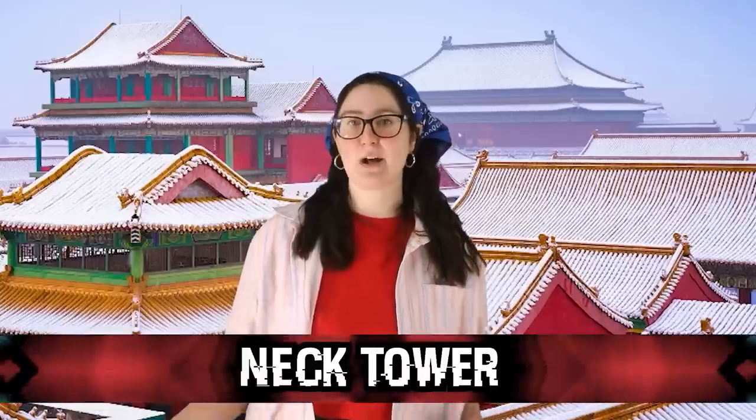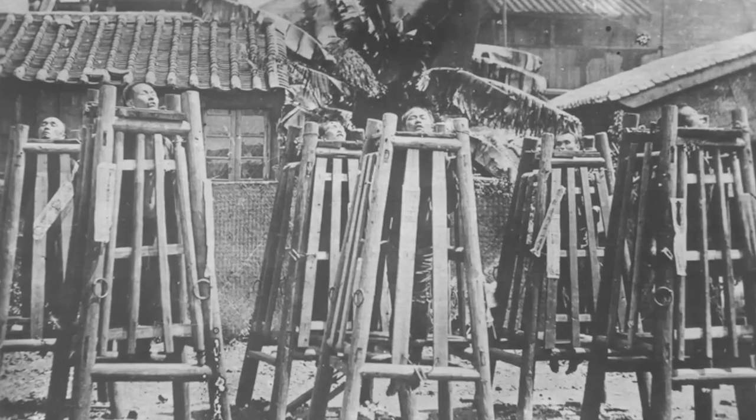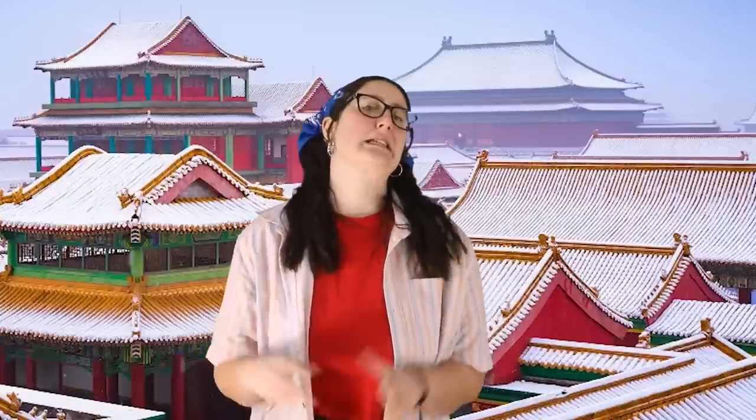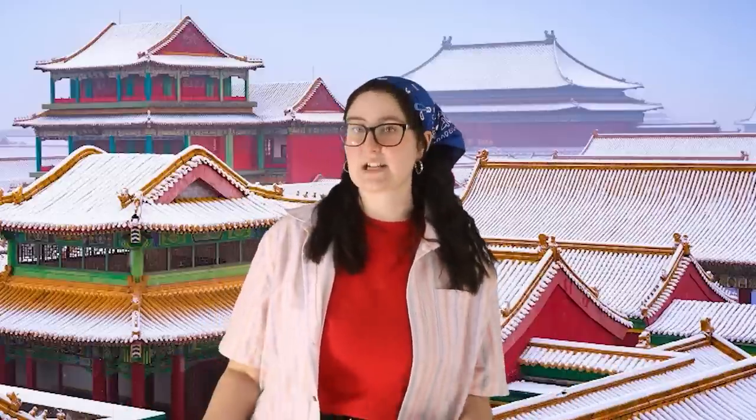Number 7: Neck Tower — a very tall and narrow tower where the offender would be locked inside. Their hands and feet were shackled and they could only stand on a tower of rocks. Each day someone removed one or two stones, and before long the offender died of strangulation. The anxiety of standing for so long waiting to die, combined with public humiliation, made this especially terrible.